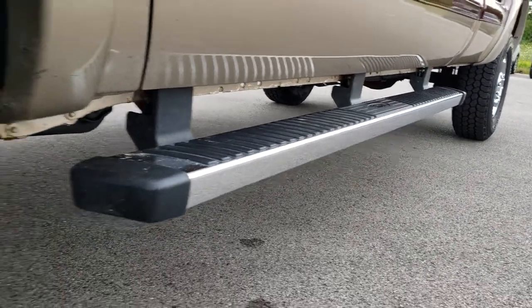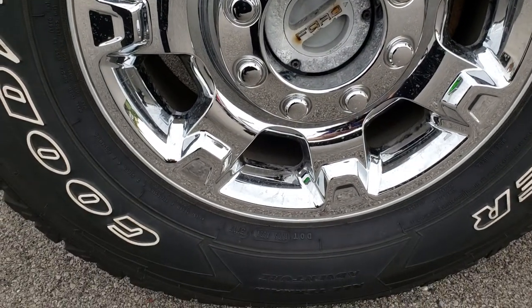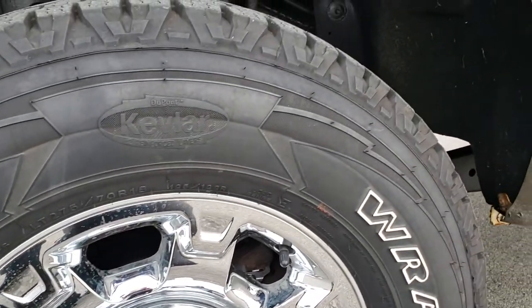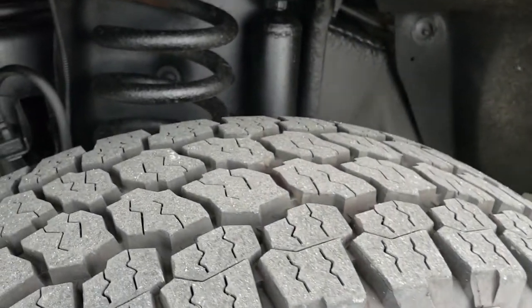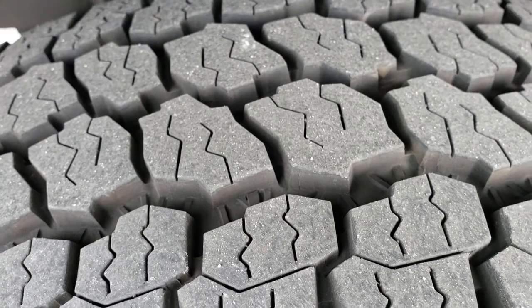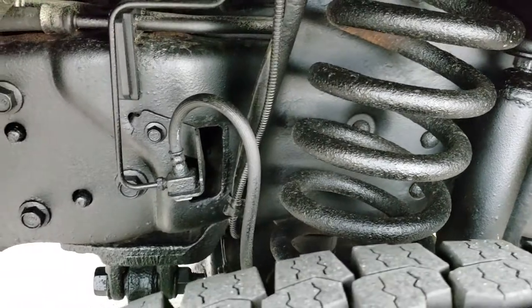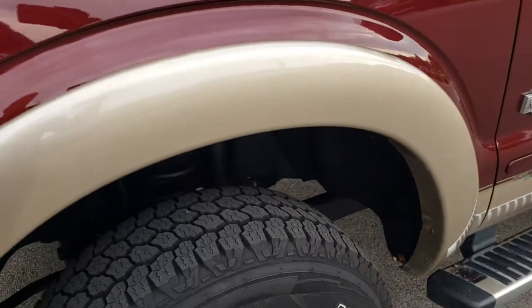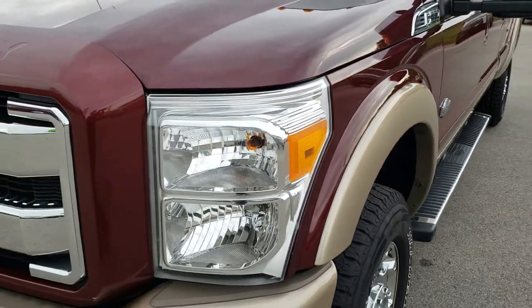Factory chrome step bars, it has the 18 inch alloy rims with the chrome covers. The locking hubs are there. Goodyear Wrangler tires, these are LT 275-70 R18s and these tires have a lot of tread left — I would say close to 80% of the tread left on those tires. Frame and underbody is in nice shape. This is a King Ranch package.